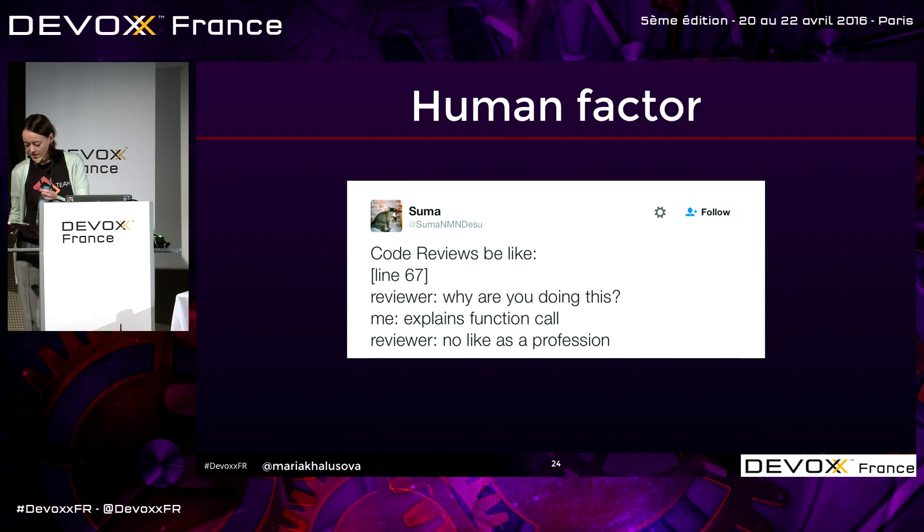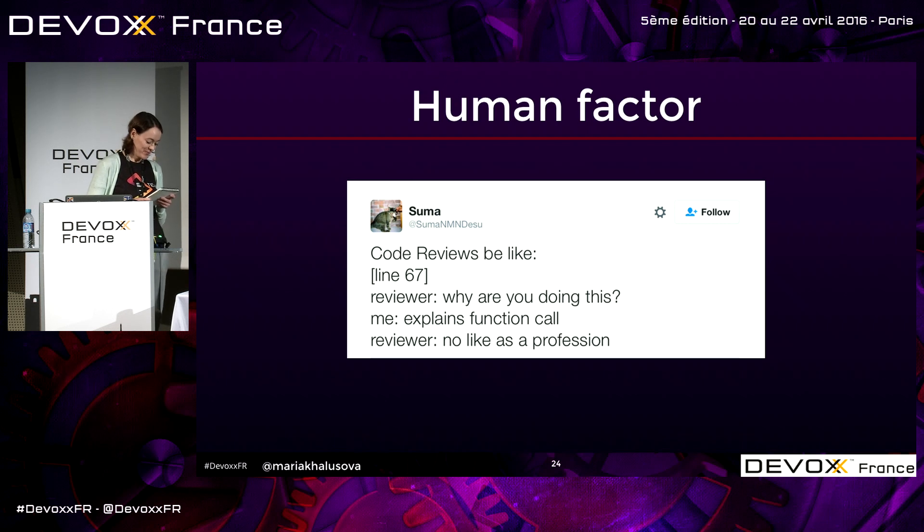I asked my teams and on Twitter for real code review feedback examples. Here are some: 'Instead of touching other people's code, do something useful with your life.' Another one: 'Look at the bullshit you wrote.' This is from a very famous person: 'The above code is shit and it generates shit code. It looks bad and there is no reason for it.' Look it up if you want to.